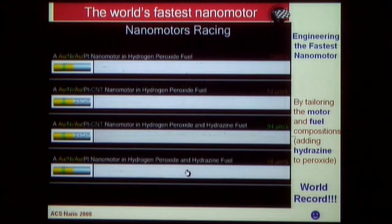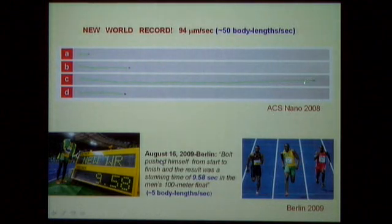Looking at the photo image, this nanomotor with optimal composition and optimal fuel is only one to two micrometers in size, yet it runs about 95 micrometers per second — translating to 50 body lengths per second. Compare that to Usain Bolt from Jamaica, who ran the 100 meters in 9.58 seconds, which is only 5 body lengths per second. So this little nanomotor runs at 50 body lengths per second thanks to optimal fuel and optimal composition.